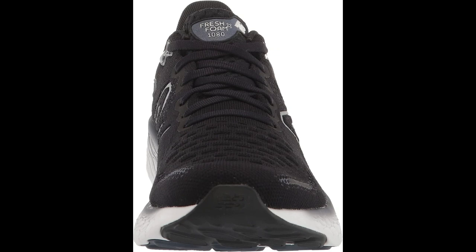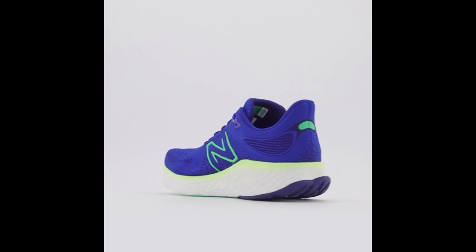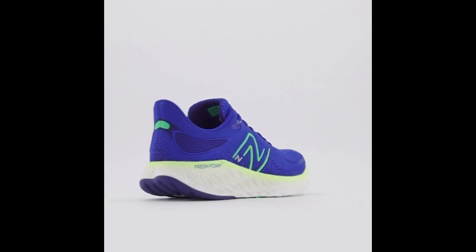Stylish Design. The New Balance Men's Fresh Foam X1080 V12 Running Shoe comes in a range of colors and designs, allowing you to choose a style that suits your preferences.